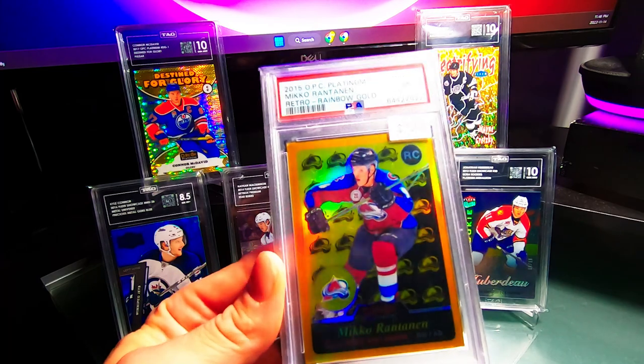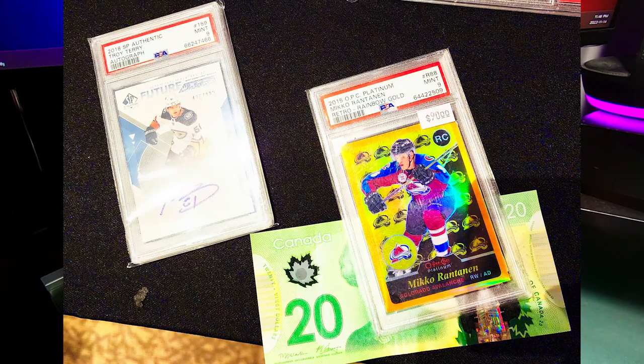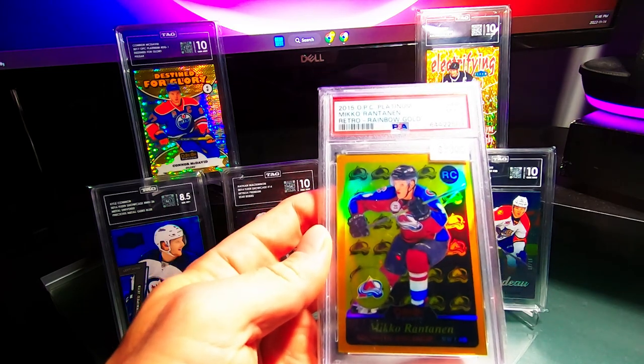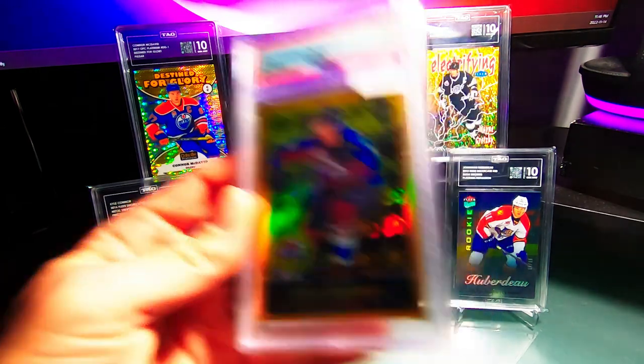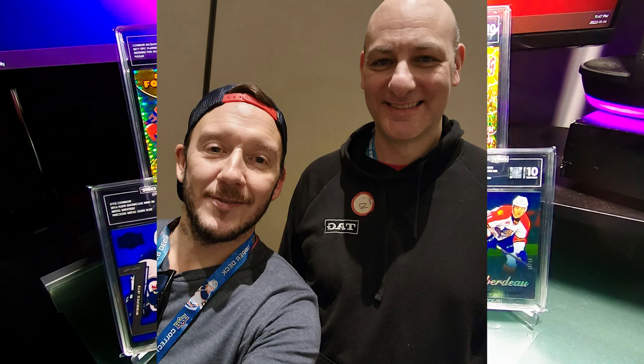The last couple of cards: I traded a Troy Terry PSA 9 Future Watch auto and got $20 cash with this Miko retro rainbow gold, numbered out of 149. Just a PC card, low price, and happy to have it.